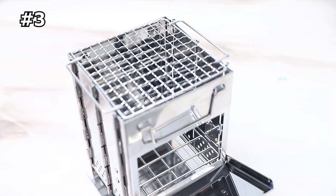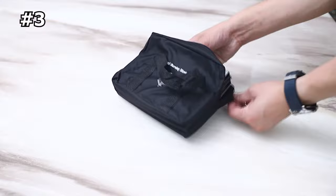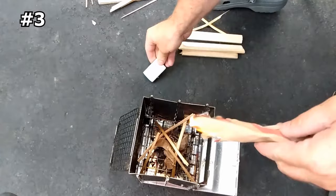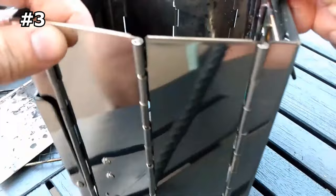Number three: Red Camp Wood Burning Camp Stove. Packed small, this camping stove folds up to about the size of a tablet and comes with a carrying bag. It's made of high-quality stainless steel, which is durable, long-lasting, and easy to clean. It's also equipped with a pot stand and grill grate to meet different cooking methods — you can put a teapot on the pot stand to boil water or cook food on the grill grate.